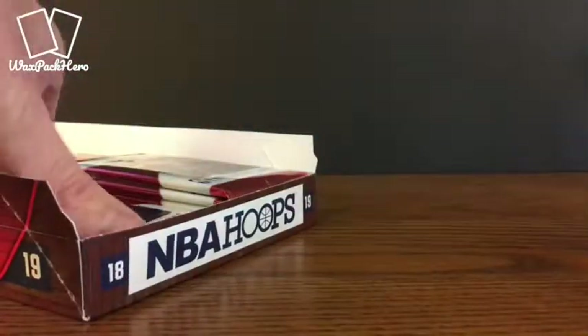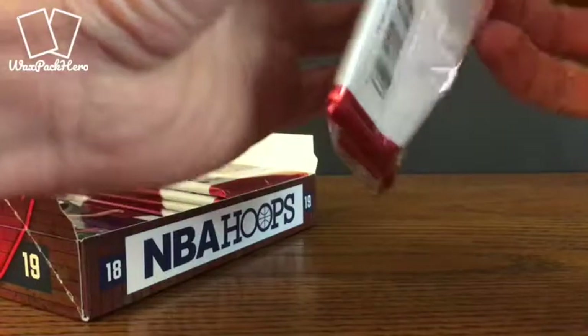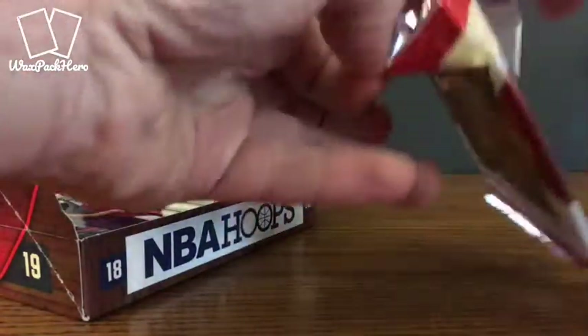Wesley Matthews. Just talking about Nurkic and using him in my daily fantasy lineups today on DraftKings and Fantasy Draft.